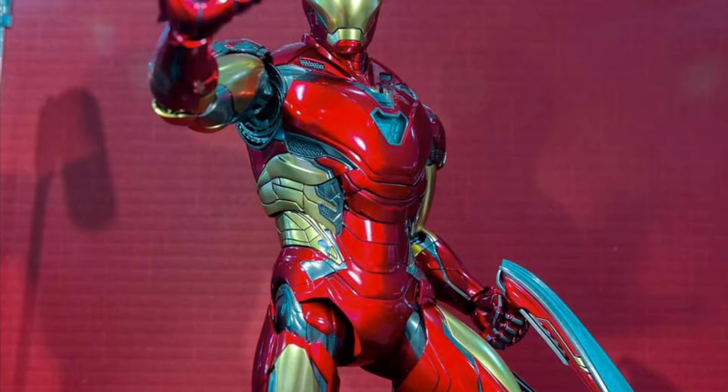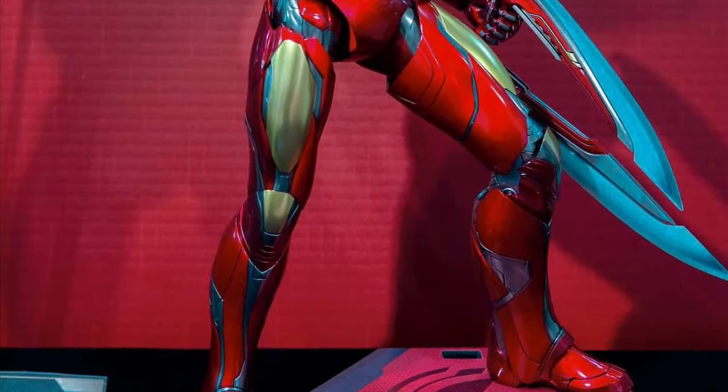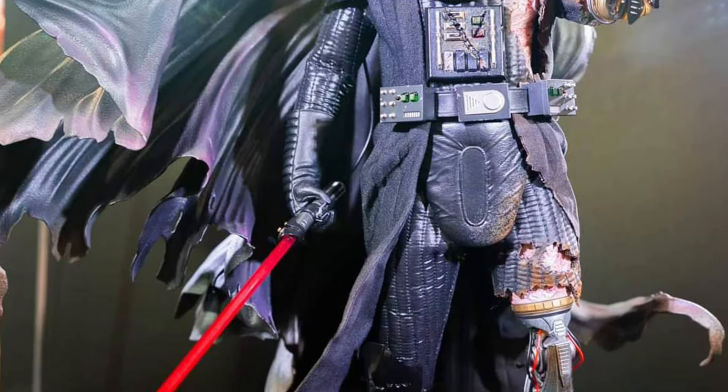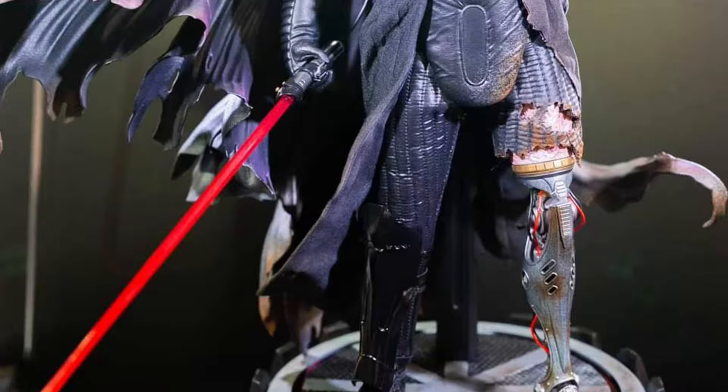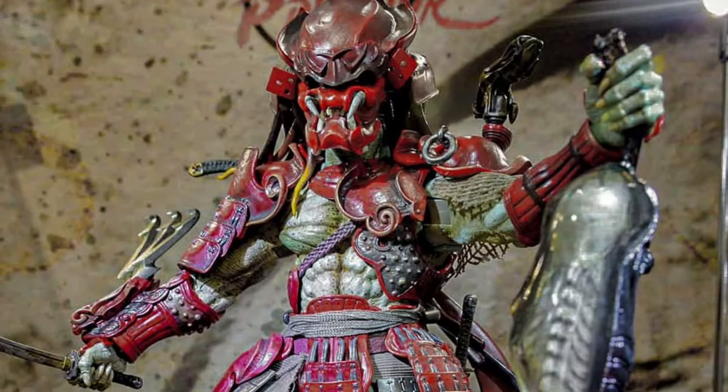Iron Man, of course. We know Hot Toys loves their Iron Man figures. And much more — you guys can head over to Hot Toys and certainly check out more. There's the new Darth Vader — Obi-Wan slashing his face in half there. And then, of course, the Predator Samurai Edition, which looks absolutely phenomenal as well.